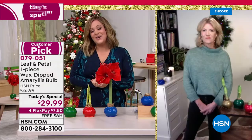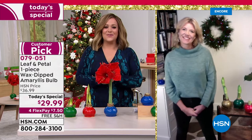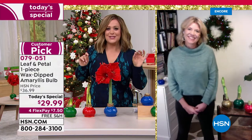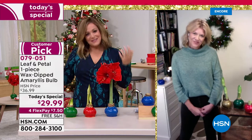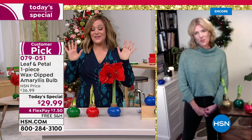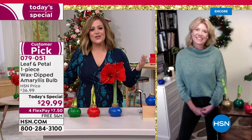I want to introduce my special friend — her name is Rochelle Grayer, our brand ambassador for Leaf and Petal. She is an award-winning landscape designer. A fun little fact: Rochelle is actually an astrophysicist and rocket scientist, and she loves gardening and florals so much that she quit that career to do this. Rochelle, this has got to be one of our number one best-selling gifts throughout the years at HSN.